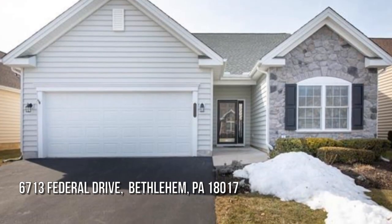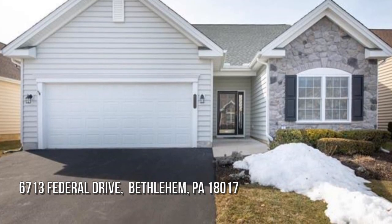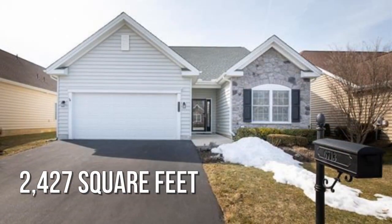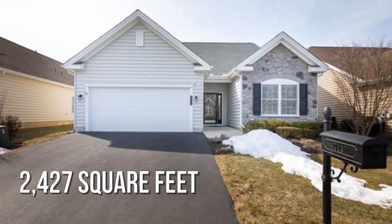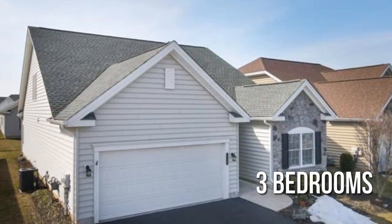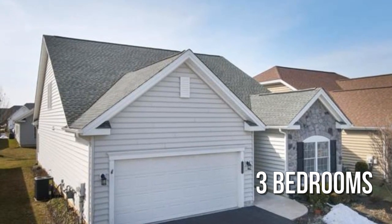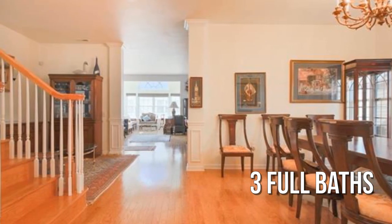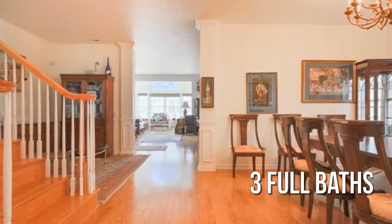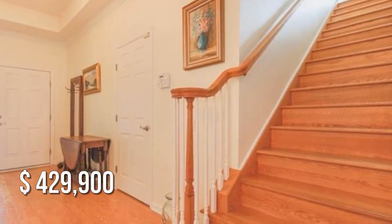Looking for that one-of-a-kind property? This charming property offers over 2,400 square feet of living space, featuring three bedrooms with three full bathrooms. This property is currently listed for under $450,000.